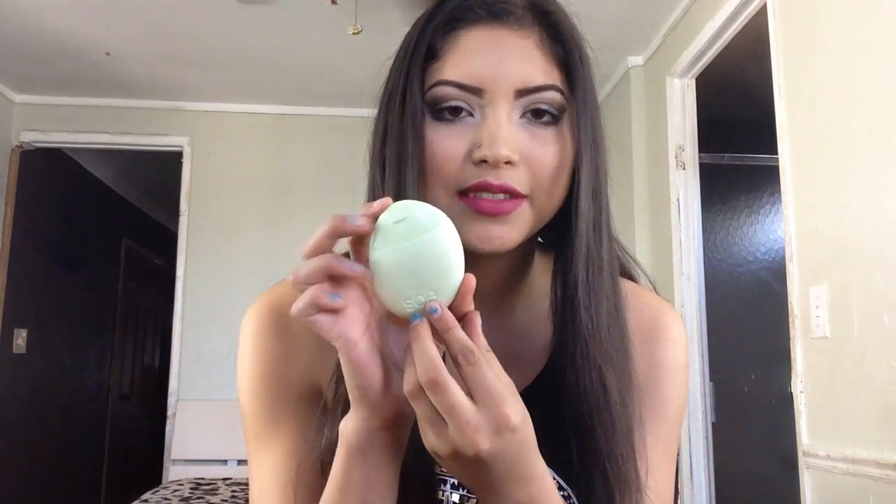The first thing I want to talk about is this EOS Lotion. I don't know how long this has been out, but I'm so into it. It smells so good and I feel like it really moisturizes my hands. I just really like it. You have to get this — go buy this right now.